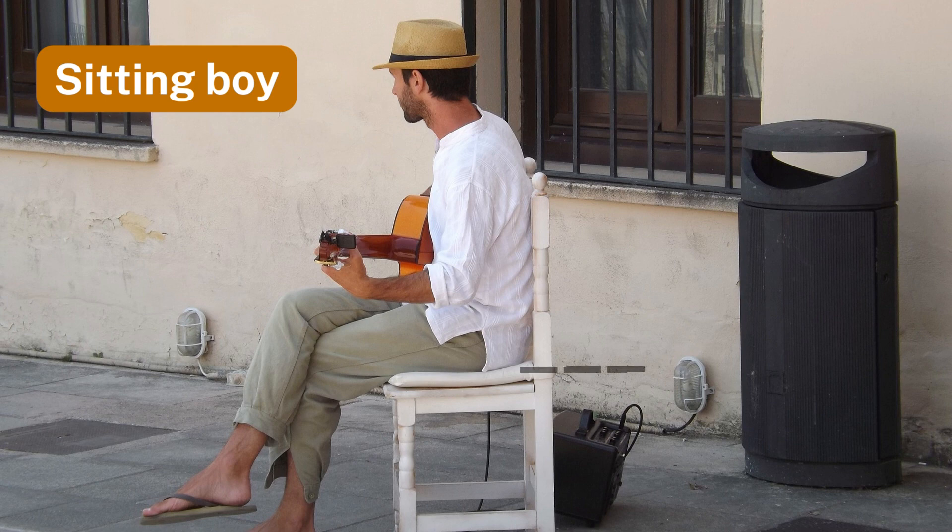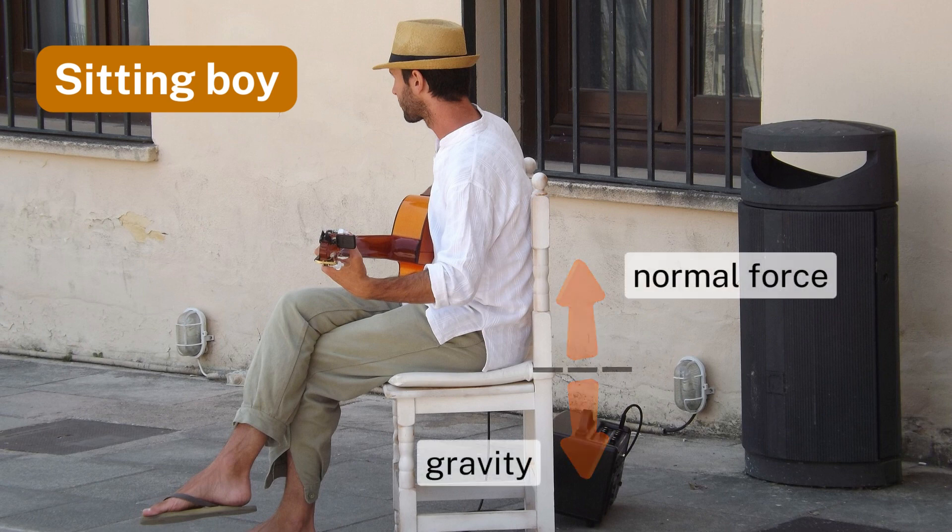Number thirteen: sitting boy. A boy sitting on a chair experiences balance due to the equal and opposite forces supporting him.